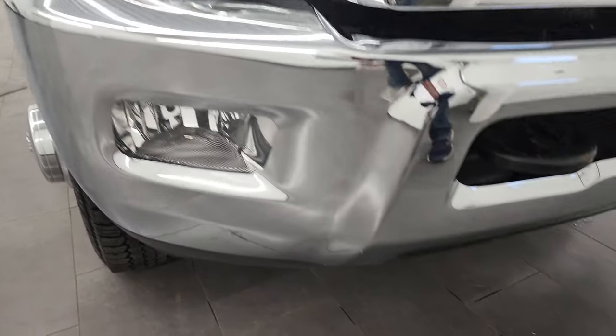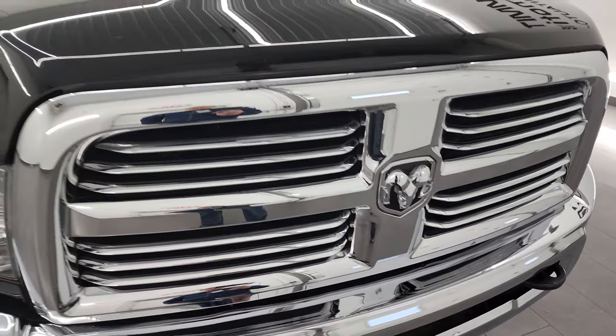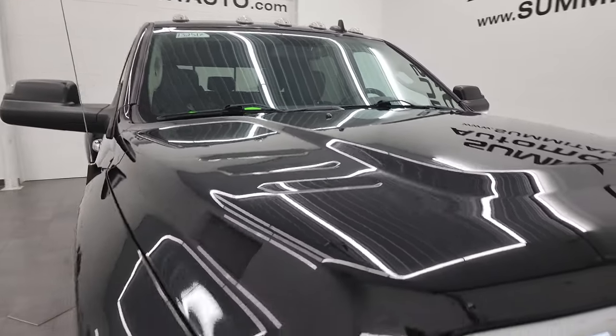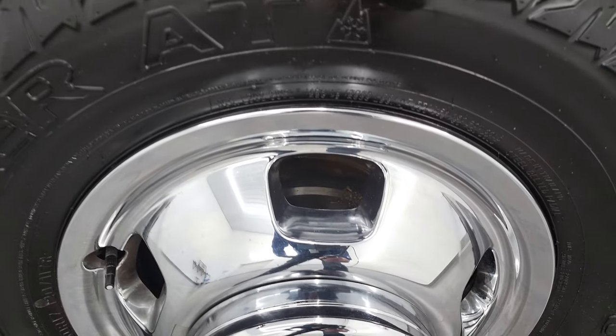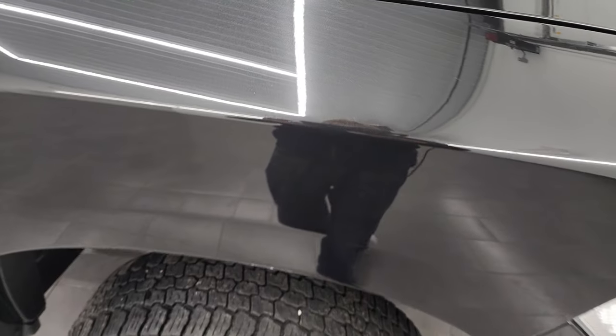The chrome front bumper has no major dents or dings — it looks pretty good. You get the chrome trimmed grille, and the hood is in very nice clean condition as well. You do get the cab lights up top, and the passenger's side front fender is in pretty nice condition. The passenger's side wheel cover looks good, and brilliant black crystal pearl has a lot of metal flake to it — a really cool-looking color, especially in the sunlight.